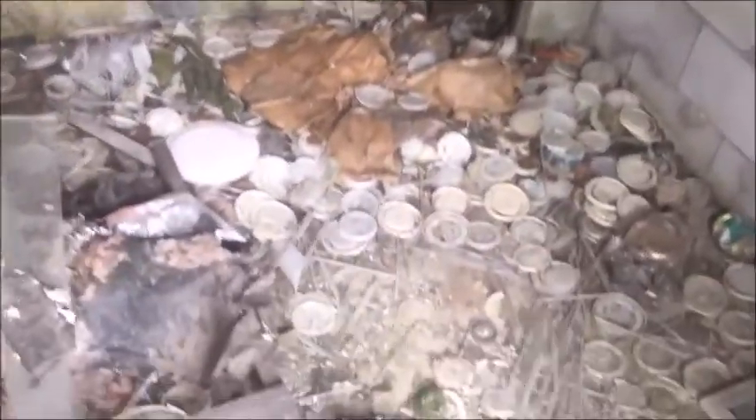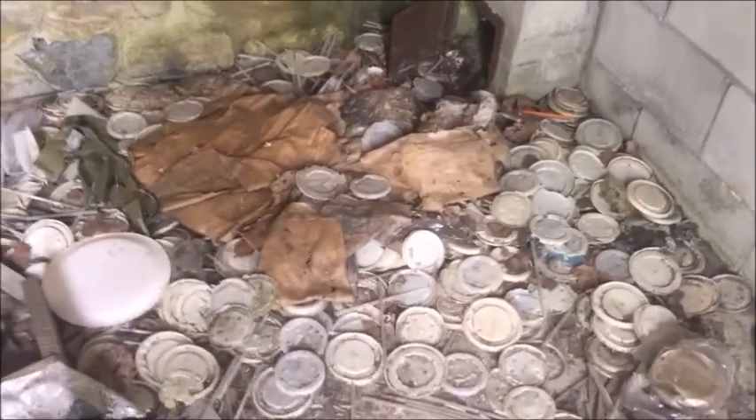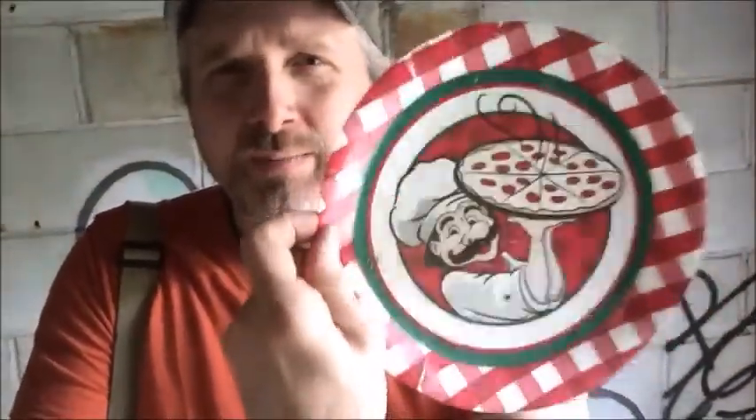Oh wow. A lot of lids and straws. We have a very well-intact pizza plate. Seriously, that is one well-preserved pizza plate for a place that's been abandoned for at least 25 years. It's not even faded. You could eat pizza off of this right now and not get contaminated.